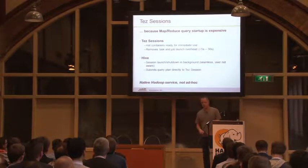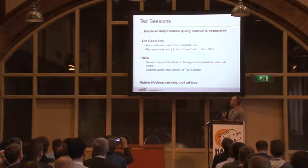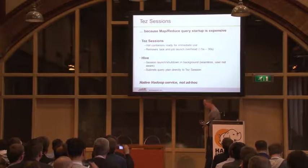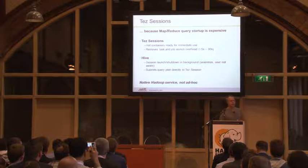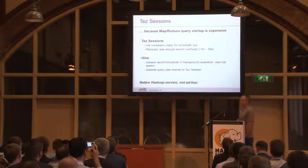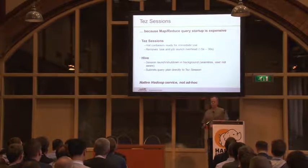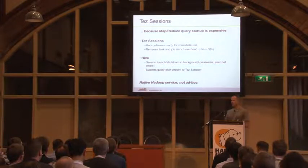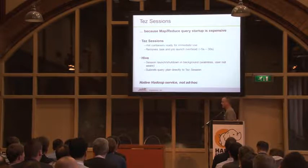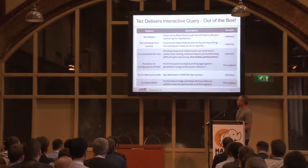One other thing Tez gives us besides the DAG operations is the ability to have sessions up and standing, so we don't have to spend all our time starting up jobs. One of the issues in MapReduce 1 was startup time — a typical MapReduce job took 15 to 20 seconds. MapReduce was originally designed to work on jobs running for hours so nobody cared. But when you say you want interactive query results in two to five seconds and you have a 15-second startup time, you've got a problem. Tez solves that for us.